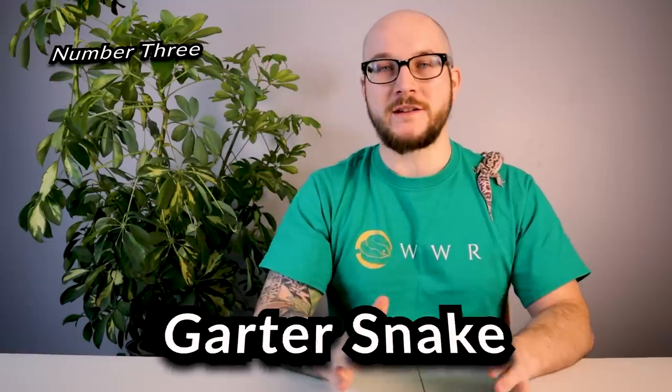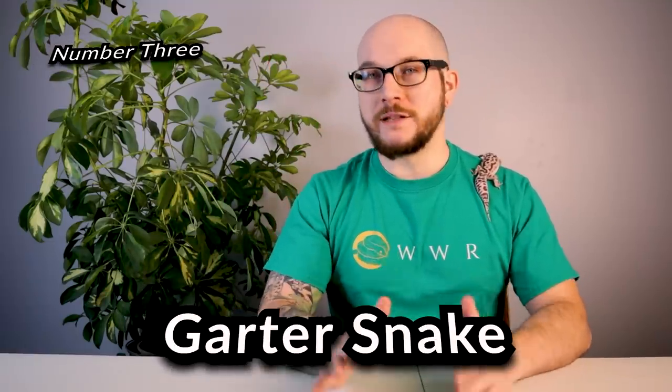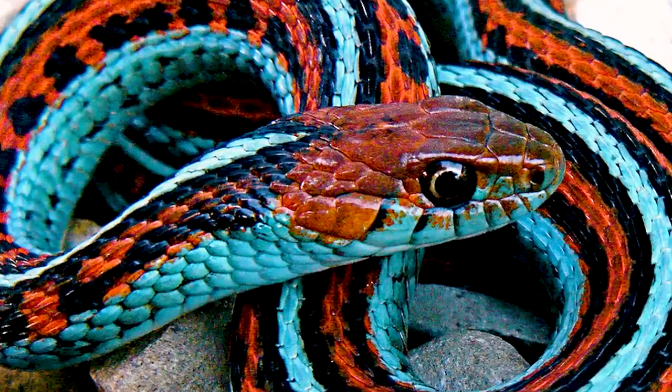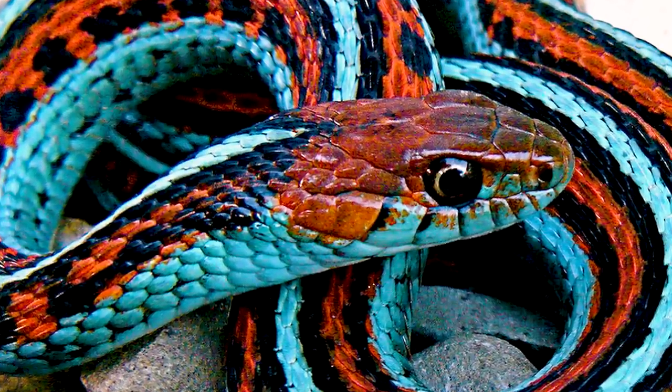Number three: garter snakes. They almost didn't make the list. The only reason I put them on is because they were so frequently requested. Here's why I was reluctant: I think garter snakes are one of the few snakes you should house with other garter snakes because they do well in colonies and in groups, where most snakes don't.